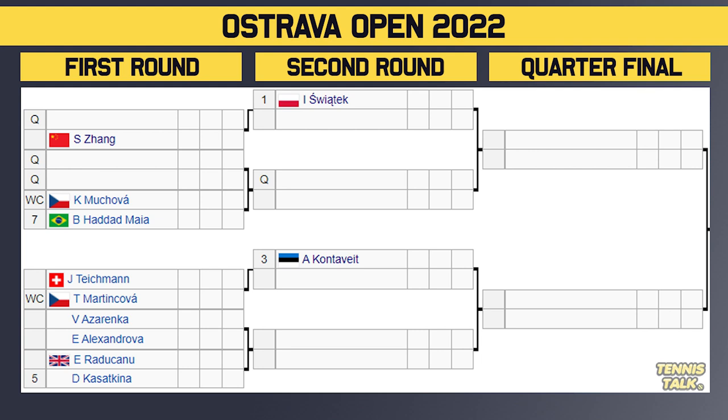Starting at the top of the draw, we have eight seeds in this one, and the top four seeds get a bye in the first round. Iga Sviantek is back since the US Open — this is her first match back. She gets a bye in the first round, then she'll play the winner of a qualifier versus Zhang, who has had a very good last couple of months, so it's going to be a tricky second round there for Sviantek.